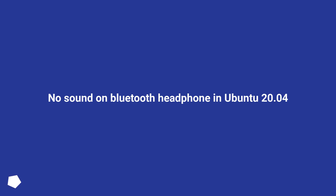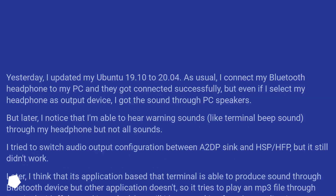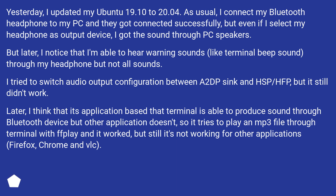No sound on Bluetooth headphone in Ubuntu 20.04. Yesterday I updated my Ubuntu 19.10 to 20.04. As usual, I connected my Bluetooth headphone to my PC and they got connected successfully, but even if I select my headphone as output device, I got the sound through PC speakers.